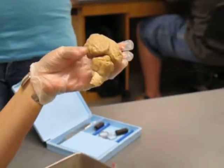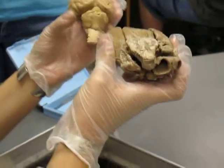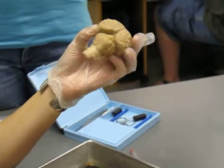You have your sheep's brain, which you should compare to your sheep's heart. What do you think it's better at, running or thinking? Running. You're not a very intelligent animal.